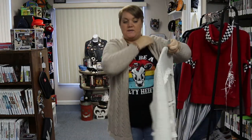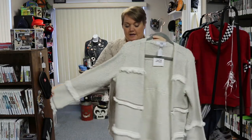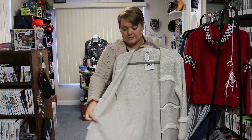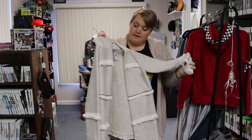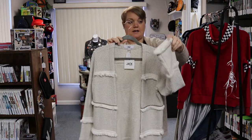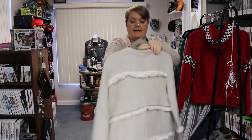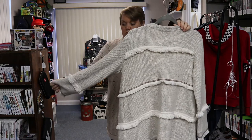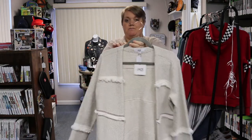And last, I have a new-with-tags jacket by BB Dakota. This is a longer open-front cardigan sweater with no buttons, also a medium, at $39.99. It has an awesome fray or fringe detail on the front and down the back, with a slight bell sleeve. Just a really cute sweater.